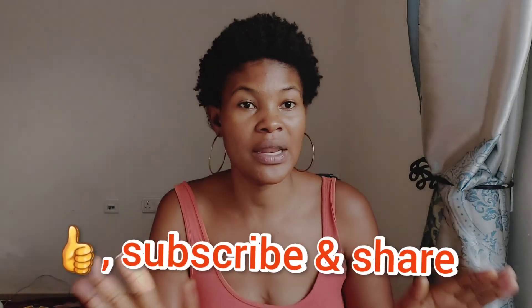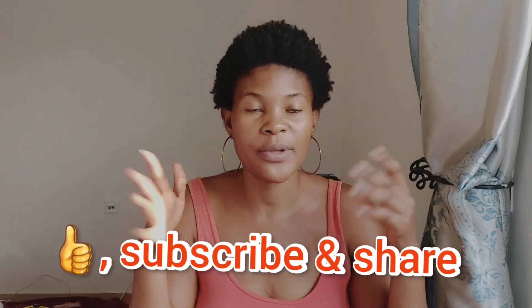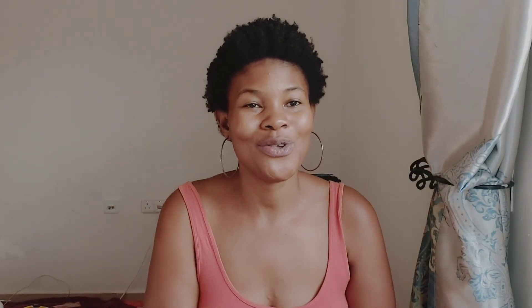I hope this video helps. I didn't want it to be very long. Please give it a huge thumbs up and subscribe to my channel if you haven't done that yet. I'll be seeing you in my next video — until then, bye!